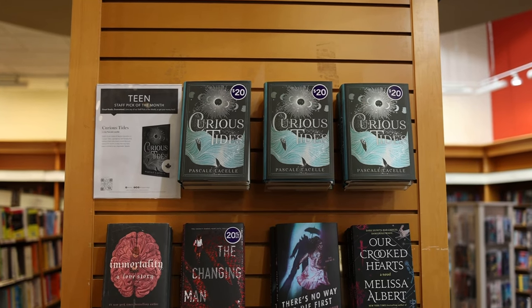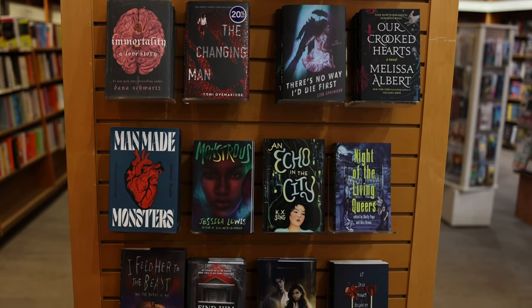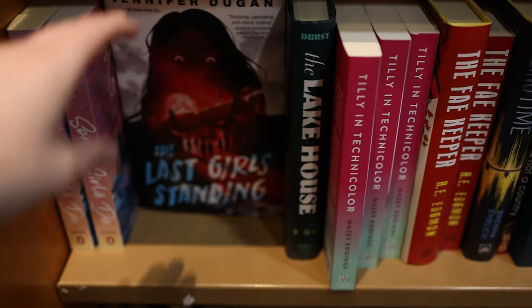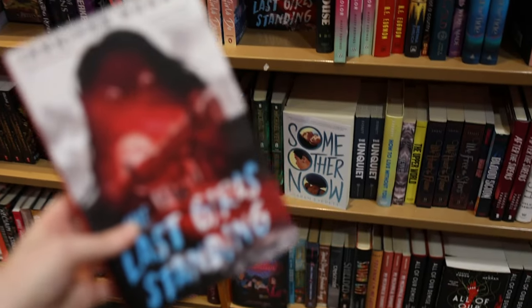Then we had a little YA display. I really enjoy their displays at this Chapters — I think they do a really good job at them. Into the YA section, this slasher really caught my eye. I do love a YA slasher. I think the cover for this was cool — it kind of reminds me of My Best Friend's Exorcism vibes.